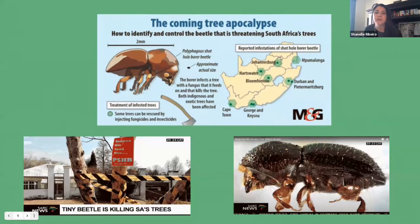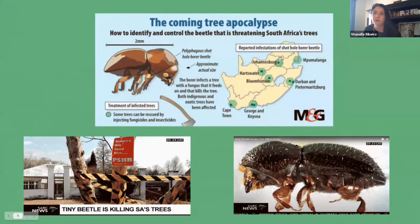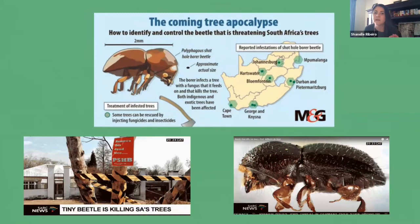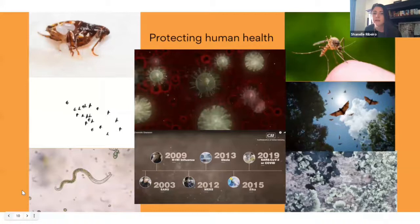For example, we can look at the Shot-hole Borer beetle, a pest native to Southeast Asia which made its appearance in South Africa not so long ago, and it's had a devastating impact on both indigenous and exotic trees. Natural science collections assist in the identification of pests like these and also contribute to developing pest management strategies.